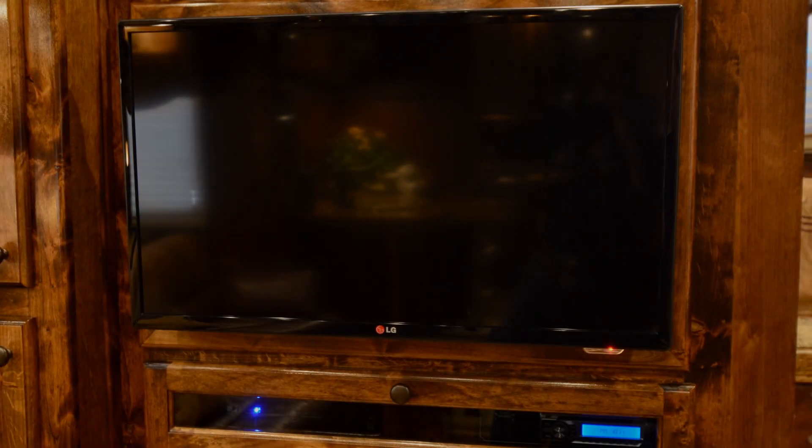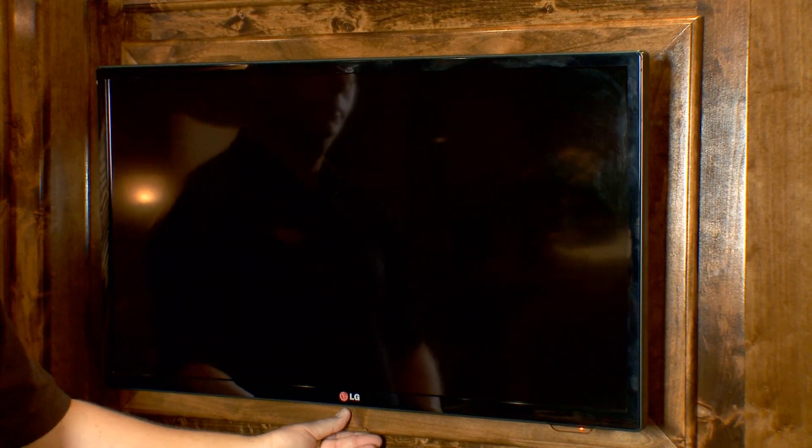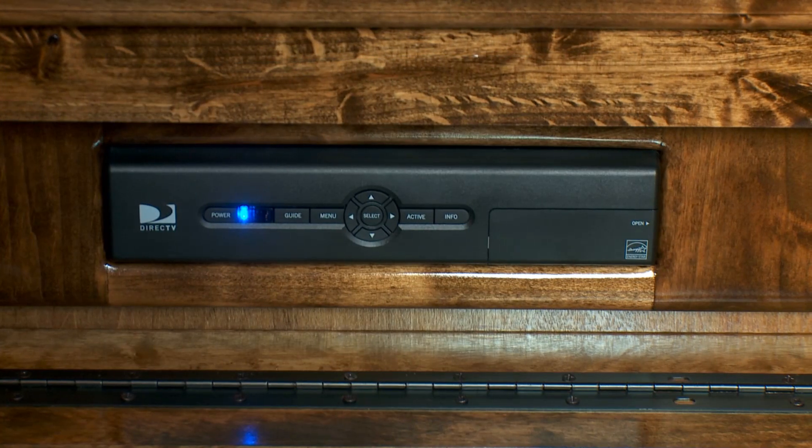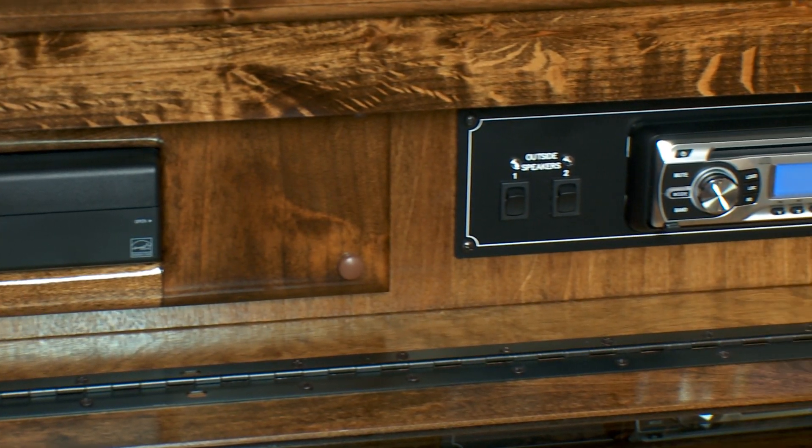The 32 inch LG LED flat panel TV is the perfect size for this living area and features a large storage cabinet behind it. Below you'll have a direct TV satellite receiver and an AM FM CD DVD player with interior and exterior speakers.